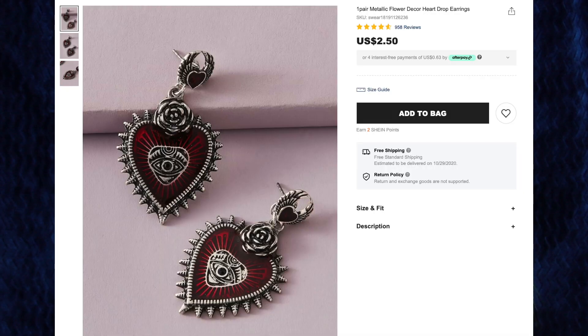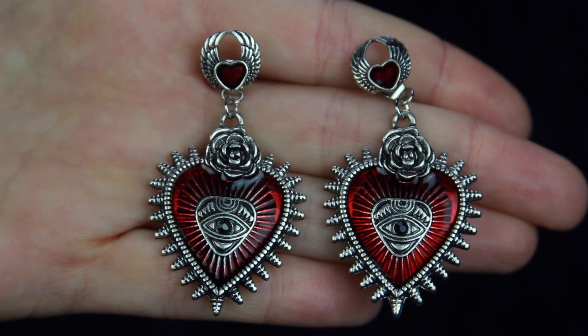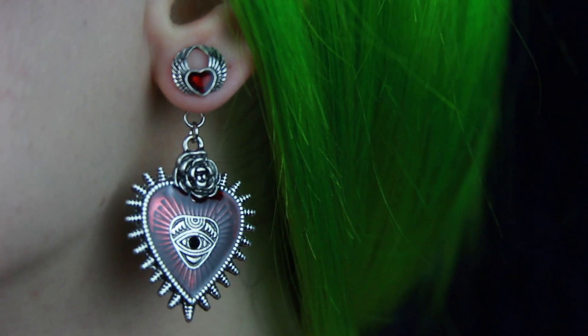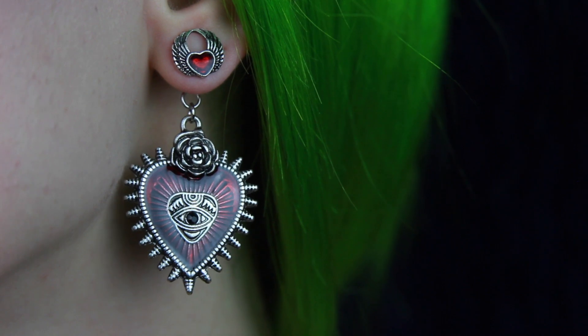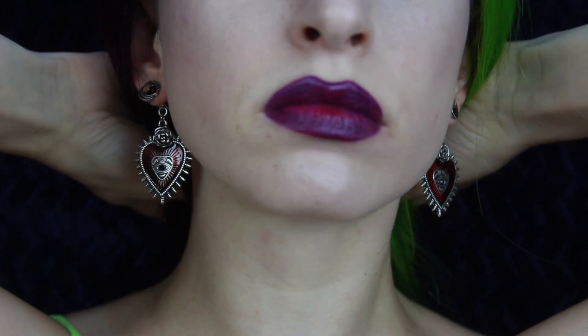Next up are the one pair metallic flower decor heart drop earrings for $2.50, and these come in one color: silver and red. I love these — they're gorgeous. I love the eyes, I love the spiky hearts, the rose, and then the little heart with the wings on top. This style of heart with the spikes and the stripes on the inside always makes me think of the sacred heart from Roman Catholic iconography. I also don't have a lot of red jewelry, so this is a wonderful addition to my jewelry collection. These have a good weight to them but they're not too heavy, so I love them.